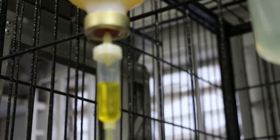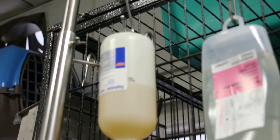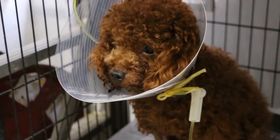The drip is still flowing but very slowly — this is the protein drip with glucose and vitamins. We will see how it goes by tomorrow.